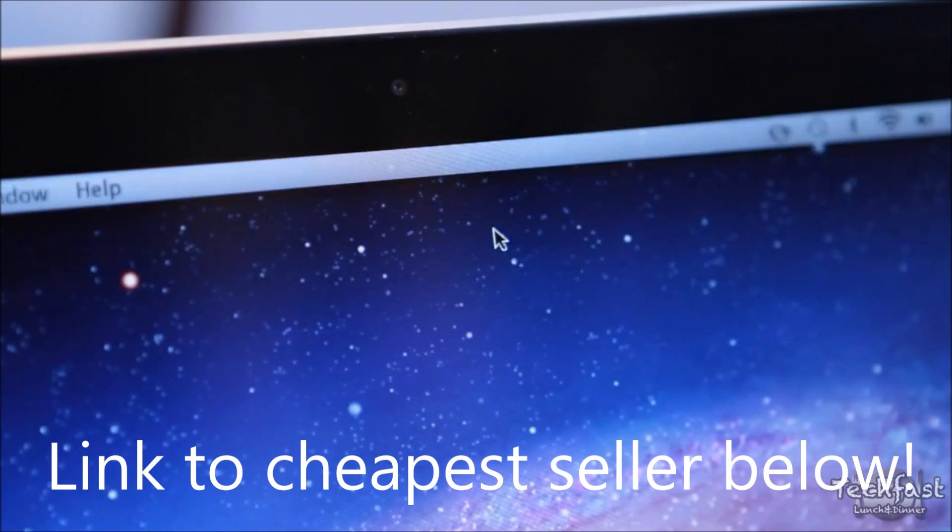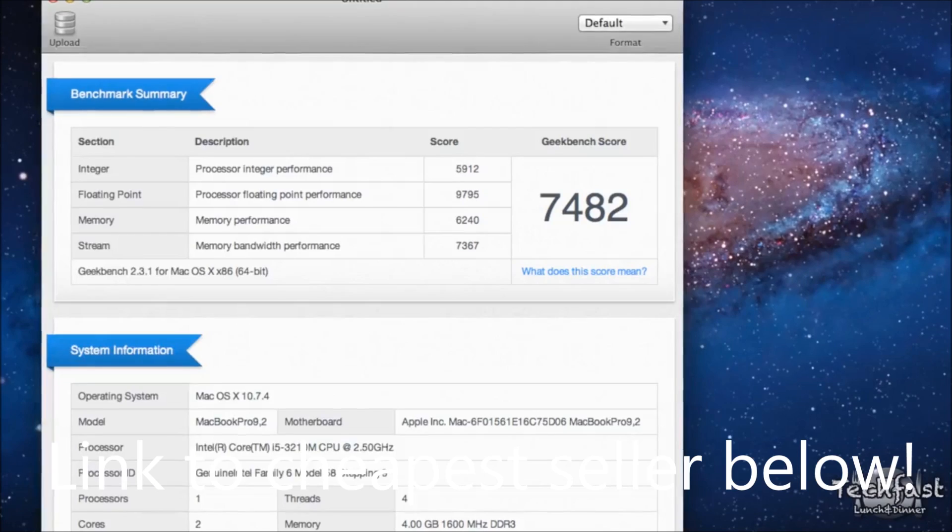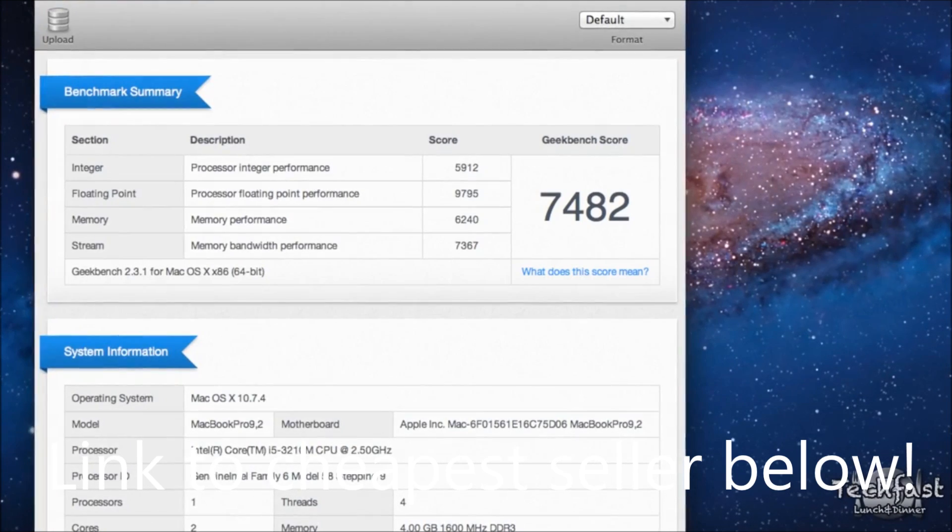Next up, we are hopping on to Geekbench — this is the 64-bit version. What this does is test the entire system's performance, and we're able to obtain a score of 7,482, which is not bad by any means.